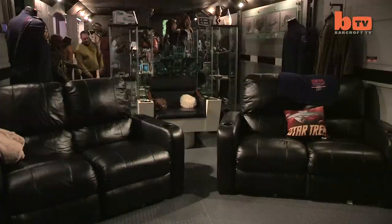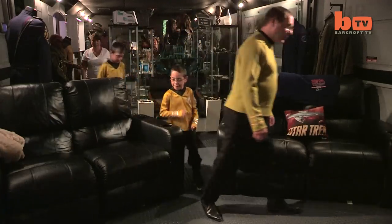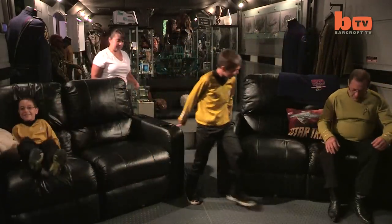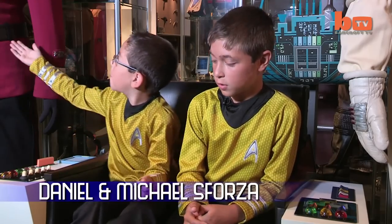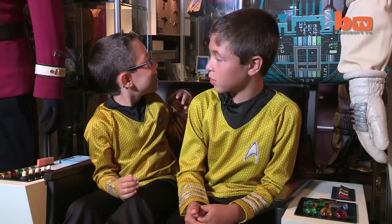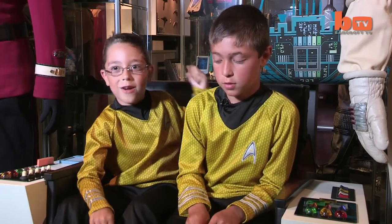But his family enjoy nothing more than retiring to the basement to watch their favourite shows on the captain's bridge. I think that it's cool because all the things that he has — the belts and the badges and everything — is just another way to show that he loves Star Trek.